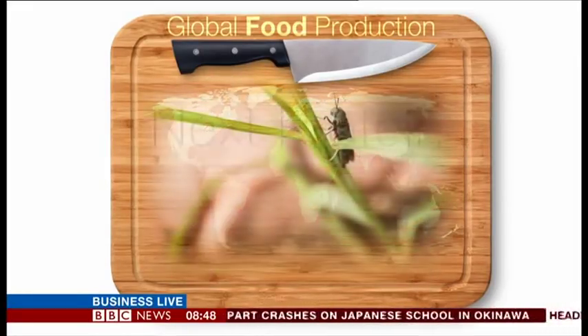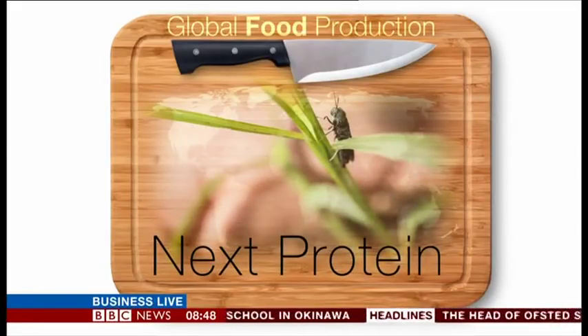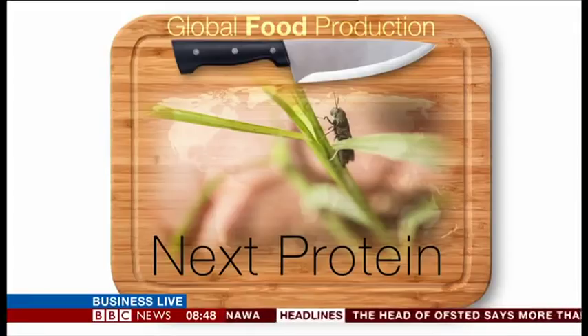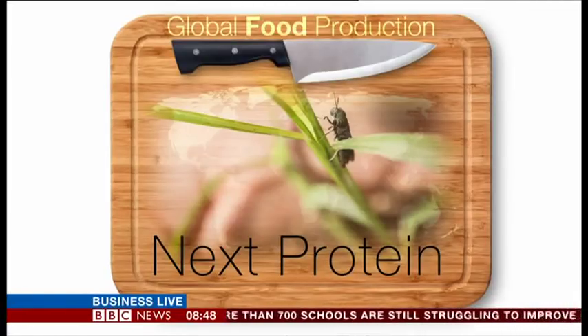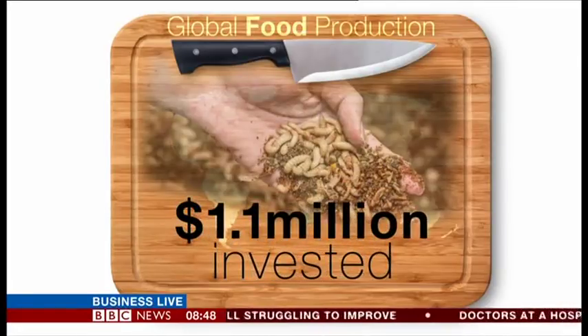Well, one French startup thinks it has the answer — by reducing agriculture's dependence on traditional animal feed, which would in turn free up other foodstuffs like soybeans, corn and oats for human consumption rather than feeding them to animals. It's secured more than a million dollars of funding and produces animal feed from insect larvae using waste fruit and vegetables.